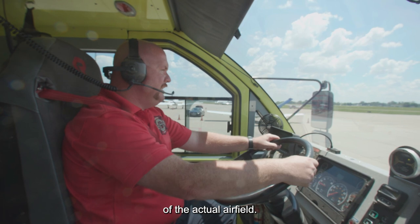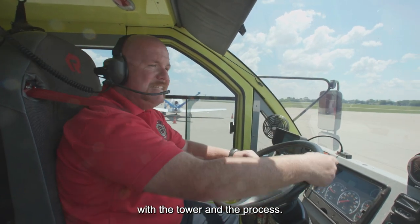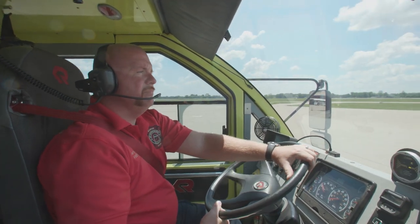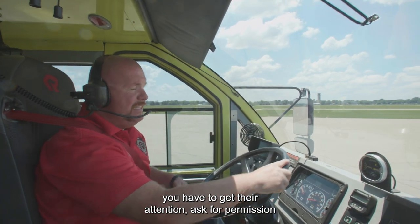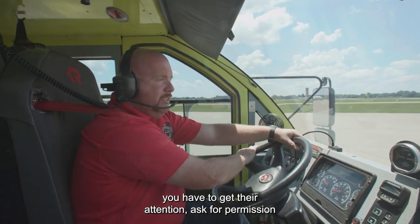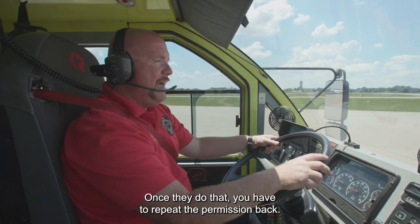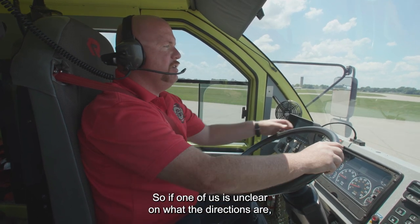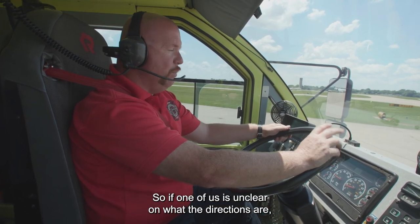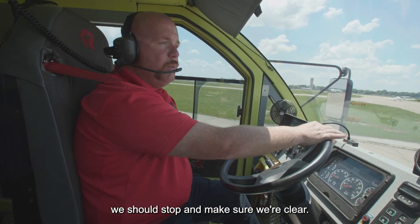We're going to give a tour of the actual airfield, and the first thing I'm going to be doing is telling you how I communicate with the tower and the process. When you talk to the tower, you have to get their attention, ask for permission, and then they're going to give you the permission. Once they do that, you have to repeat the permission back. We both need to be on the same page so we know exactly what each other is doing. If one of us is unclear of what the directions are, we should stop and make sure we're clear.